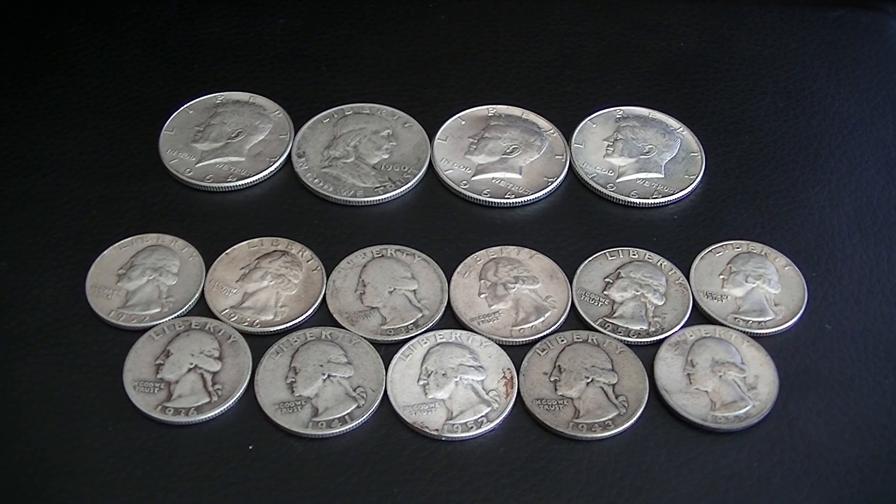What's up guys, I'm back with another video. I went to my local coin shop today — actually a new coin shop that I stumbled upon today — and I picked up some more silver.